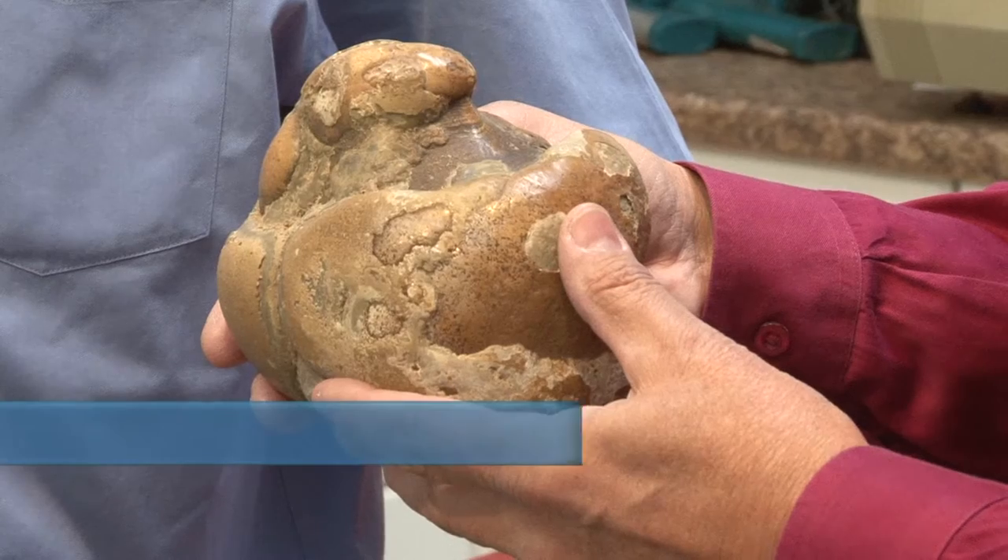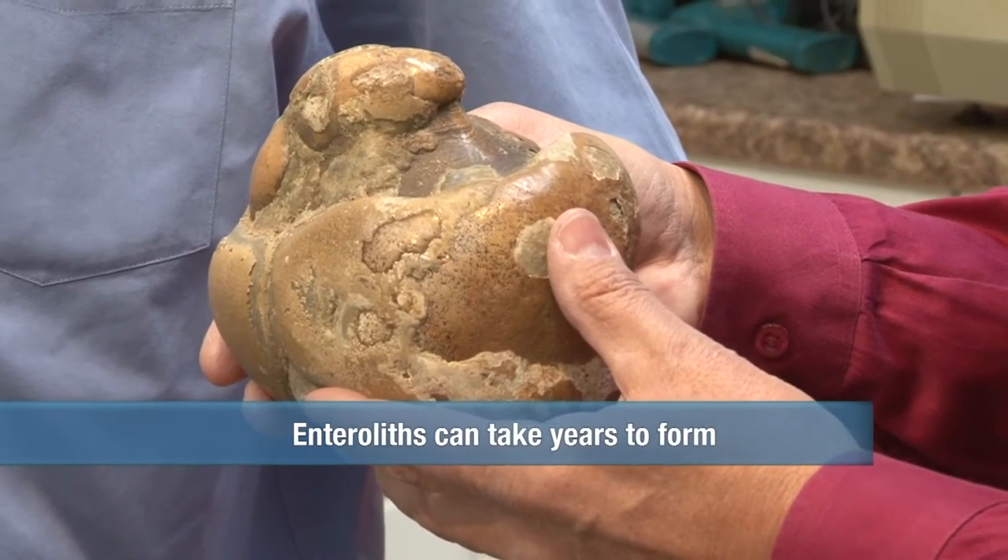This is an example of an enterolith — an accumulation of calcium and other minerals that was removed from the colon of a horse during surgery.